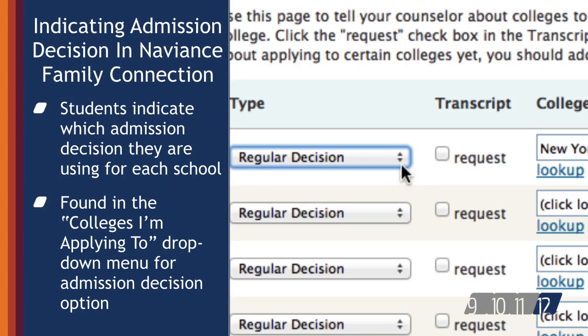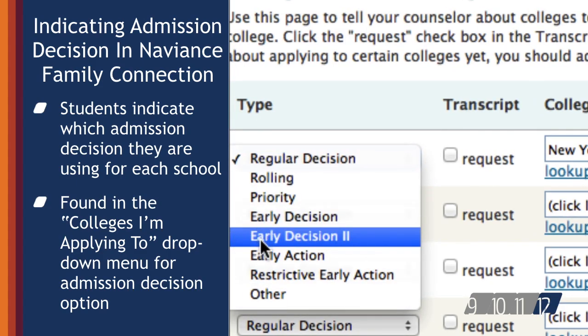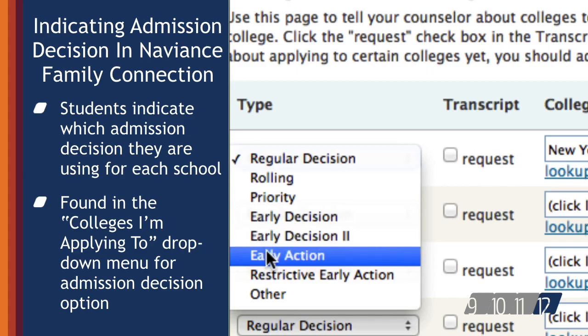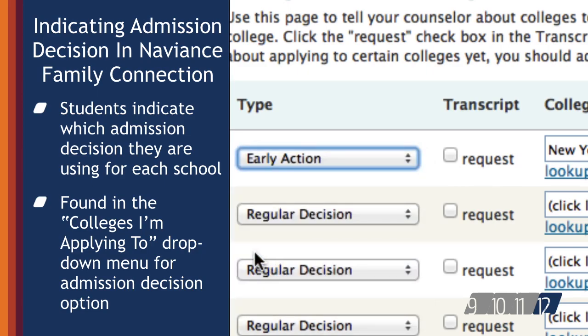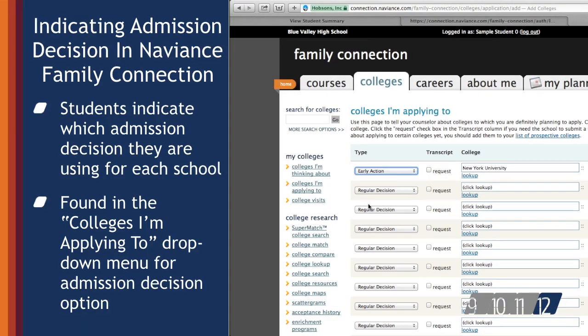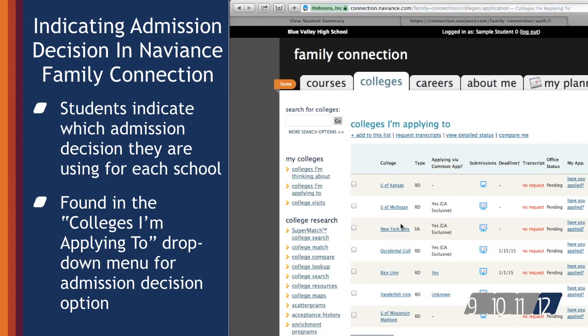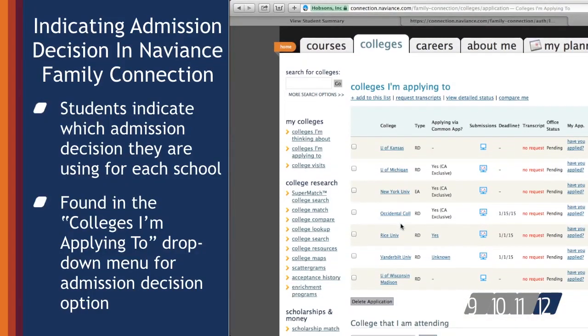When requesting transcripts using Naviance, students also need to indicate the college admission decision they are using to apply to each college or university. Counselors will review this process with students so they know how to complete this step. Completing that step informs the counselor and the high school registrar of the final date the application and transcript are due to each college on the student's list.